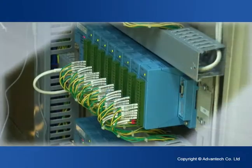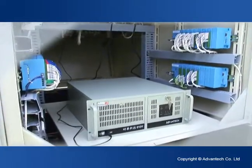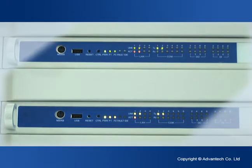Facing an uncertain future, Advantec vows to work closely with system manufacturers to create win-win opportunities with the most desirable combination of techniques and cost-effectiveness for all of its customers.